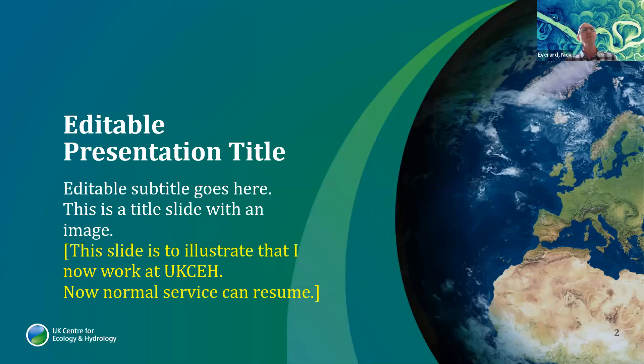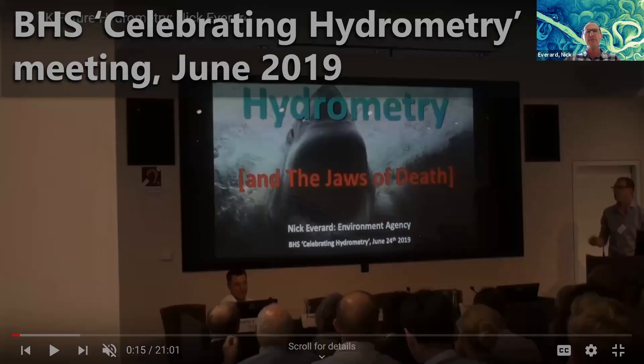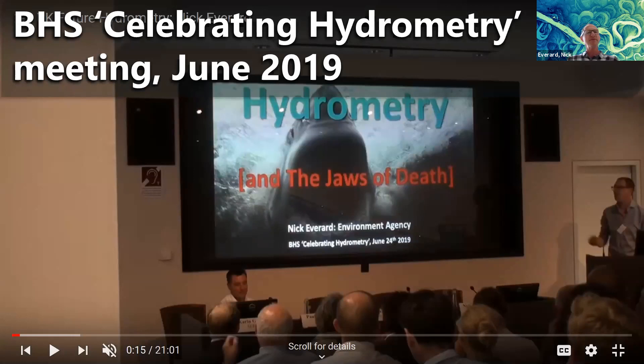I just started my new job and I asked my boss whether I had to use the CEH slide pack — he said yes, that's very important. So this slide illustrates that I now work for CEH. With 80-something slides I didn't have a chance to give them all the CEH look. For anybody who was at the BHS Celebrating Hydrometry event last year, this is kind of an update — where we're going with hydrometry, what's new and exciting.